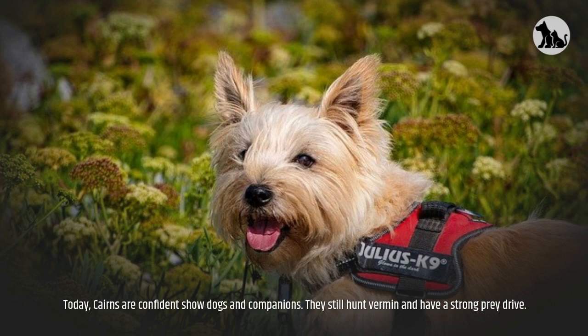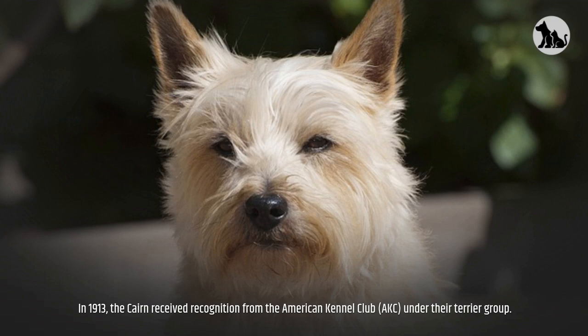Today, Cairns are confident show dogs and companions. They still hunt vermin and have a strong prey drive. In 1913, the Cairn received recognition from the American Kennel Club, AKC, under their terrier group.